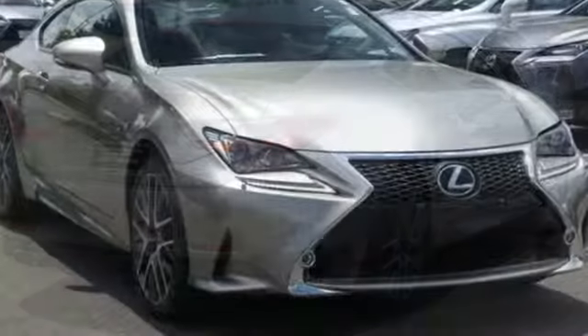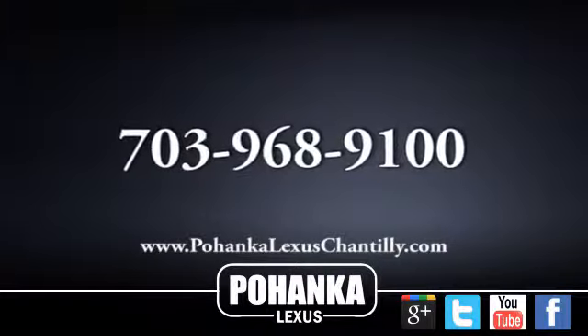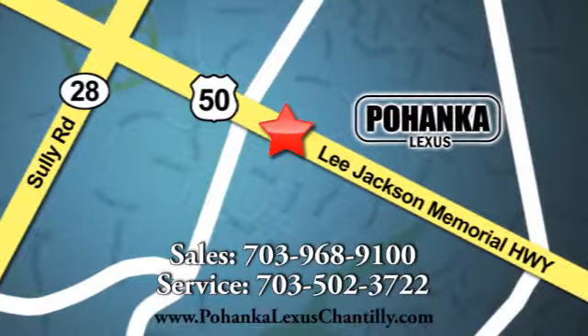Lexus — performance in every detail. See what it can do for you when you take it for a test drive. Call us now for more information on this vehicle or visit today. We're conveniently located at 13909 Lee Jackson Memorial Highway in Chantilly.